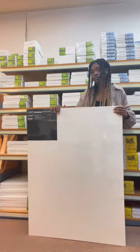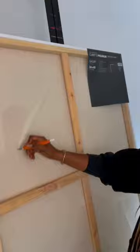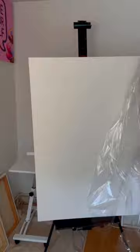I was worried about if it would fit in my car, but surprisingly it was a perfect fit. I brought it home to my studio and used this handy exacto knife to unwrap it, and then I drew out my outlines.